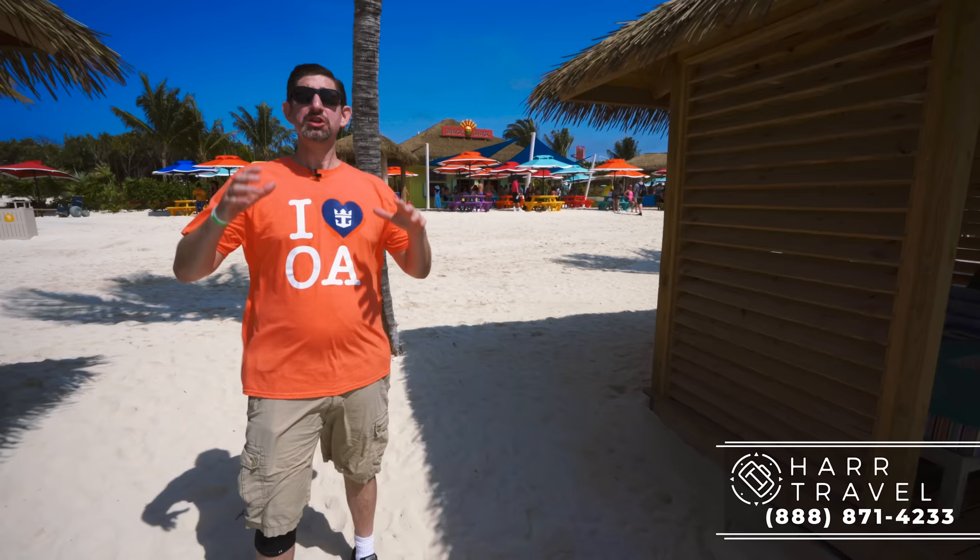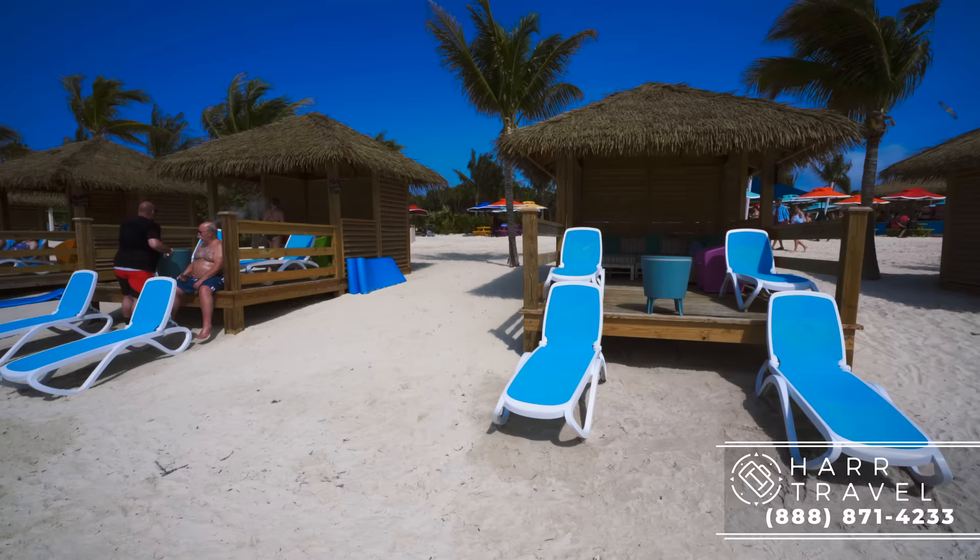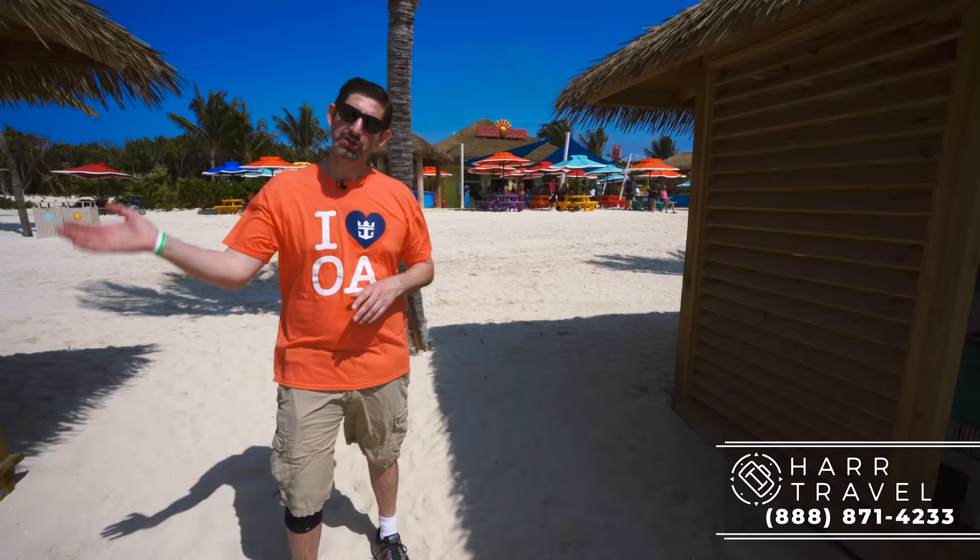Now we are at South Beach, and I wanted to show you another one of the fantastic Cabana rental options — that is a South Beach Cabana. Follow me on in.